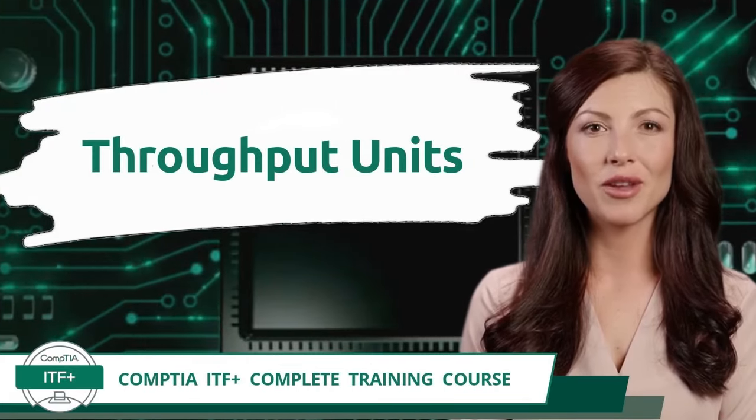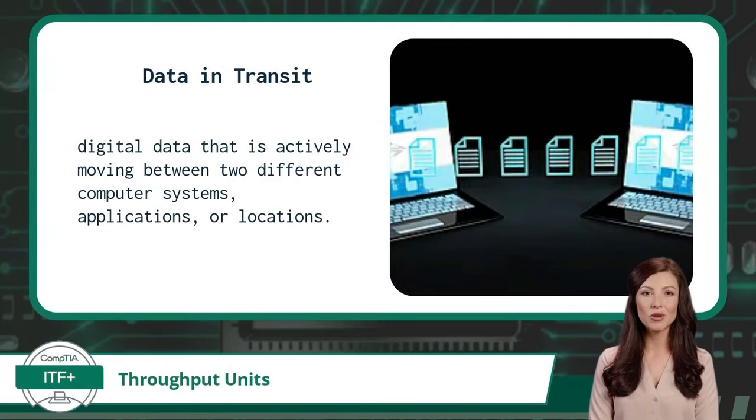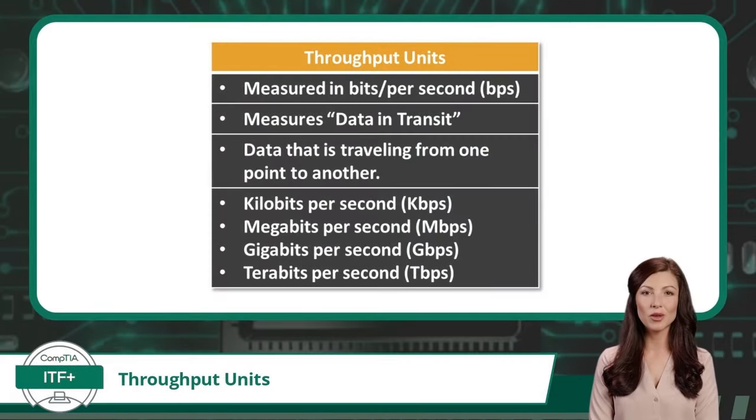Exam Objective 1.5 — Throughput Units. Throughput units are used for data in transit. Data in transit refers to digital data that is actively moving between two different computer systems, applications, or locations. Throughput units are measured in bits per second — lowercase b for bits, not uppercase B for bytes. The throughput unit bits per second can measure any digital data traveling from one point to another, including the speed of network connections between computing devices or internal connections between computing components.